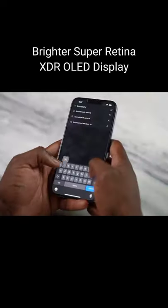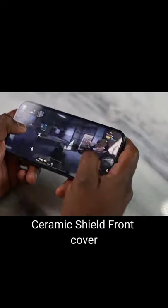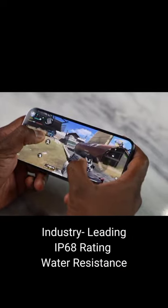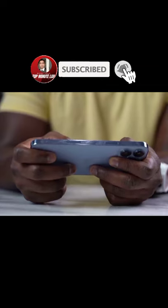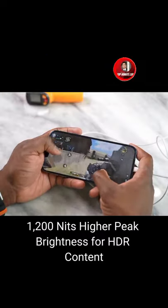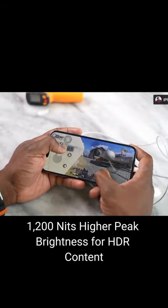A brighter Super Retina XDR OLED display with incredible durability with ceramic shield front cover, with an industry-leading IP68 rating for water resistance, and 1,200 nits for higher peak brightness for HDR content like photos and videos.